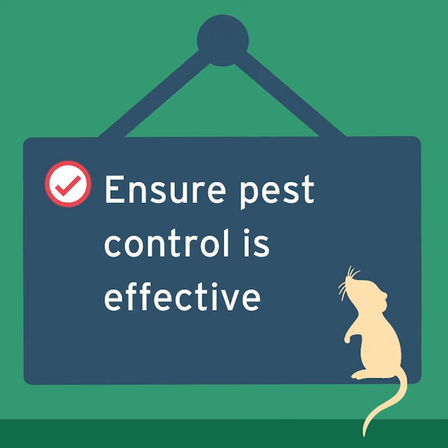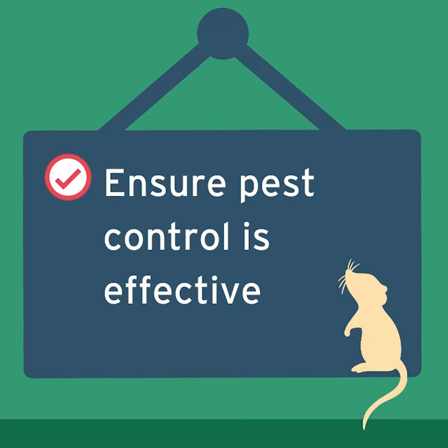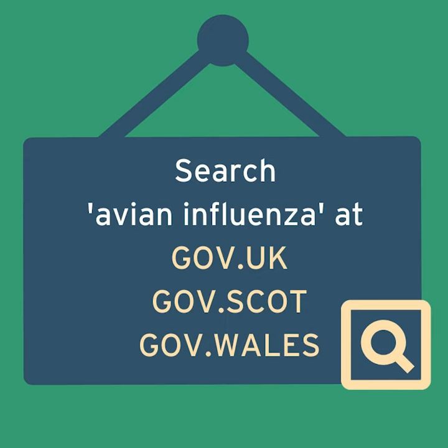Ensure pest control is effective. Search avian influenza at gov.uk, gov.scot or gov.wales.